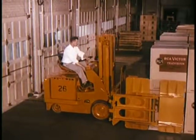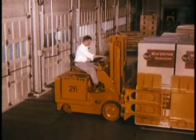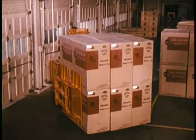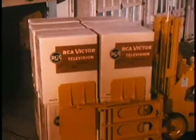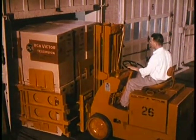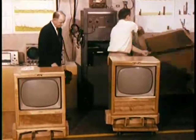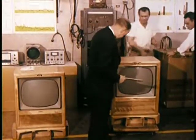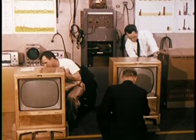In addition to all of the quality tests and inspections maintained in the course of manufacture, a finished goods testing operation of extensive proportions is conducted at the factory, covering instruments selected at random from warehouse stocks. In one year alone, between 30 and 35,000 instruments are checked. Some sets are sent on local road tests; still others are shipped to Cherry Hill, New Jersey for examination in a laboratory unique in the industry: the Consumer Acceptance Laboratory, where instruments are inspected completely from the consumer's point of view.